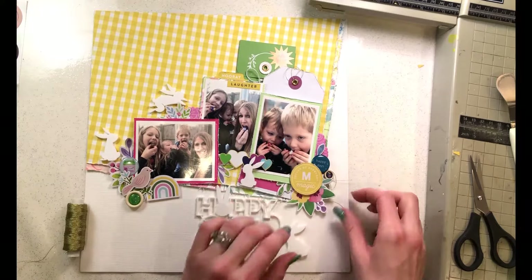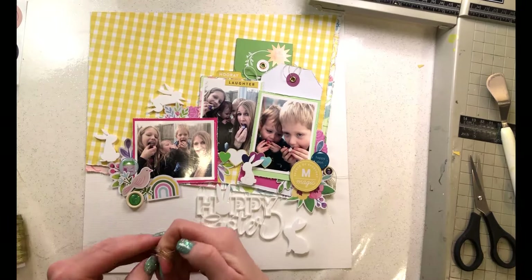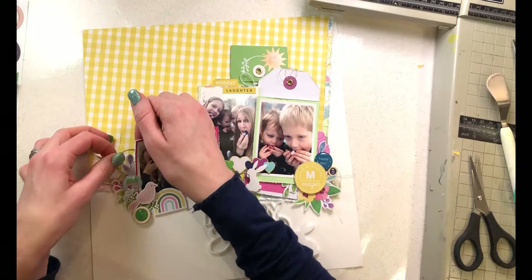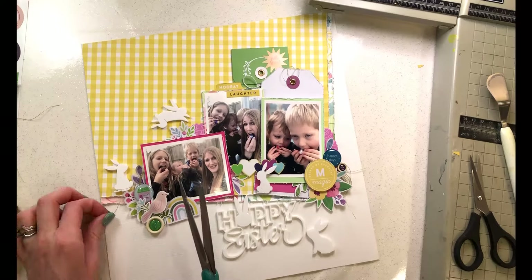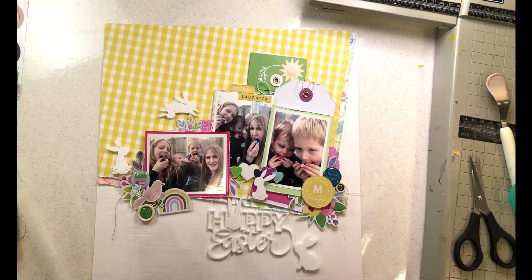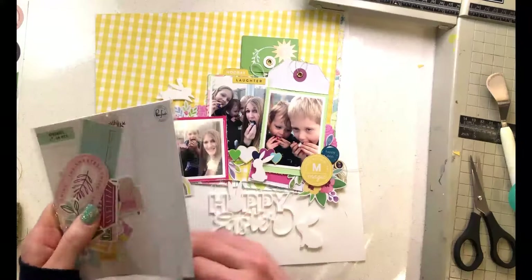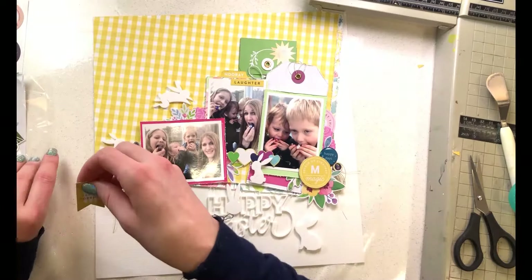I tried adding the jumping bunny at the top of that section, but because I'd already placed flowers and a frame there, he just didn't work. Had I not put those elements there, I possibly could have got away with him there. But he definitely gets removed — expelled from the layout, I'm afraid.